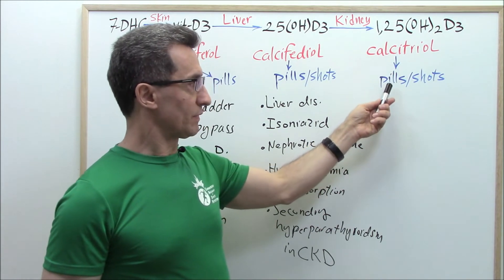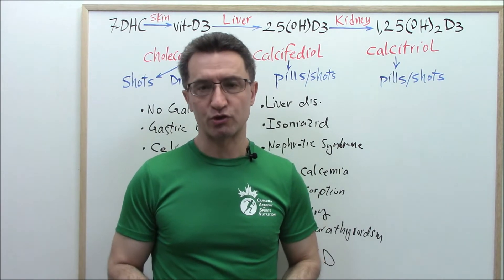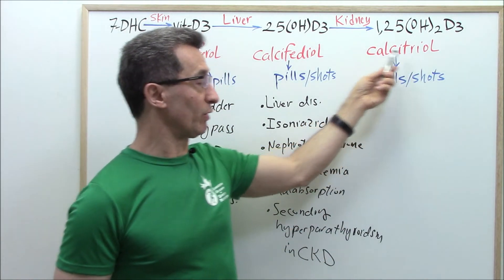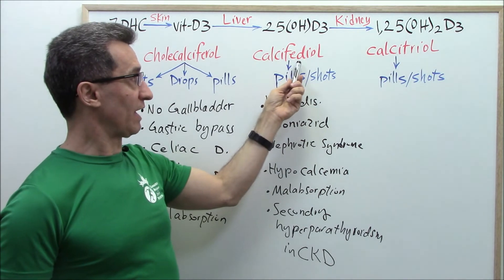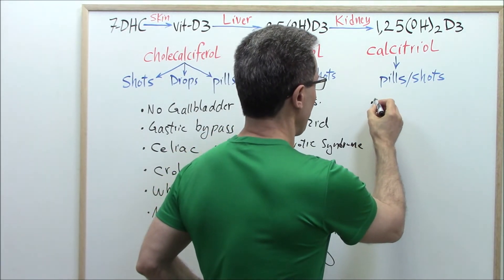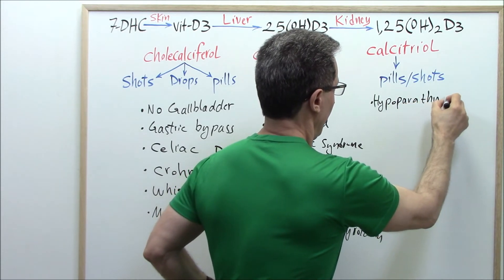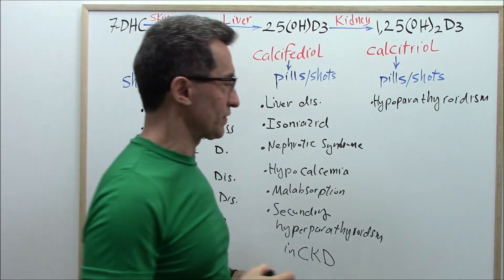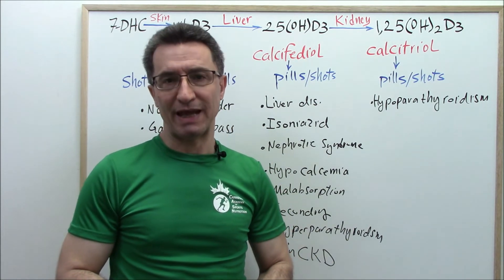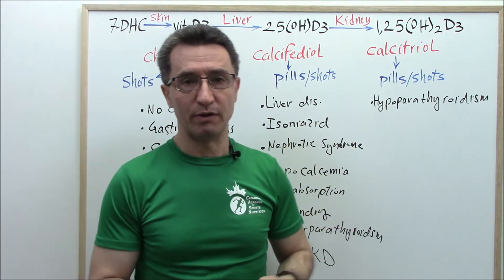Calcitriol — whether pills or shots — let's see who has the indication to take it. There are four groups of people for whom medicine usually prescribes calcitriol, not cholecalciferol nor calcidiol. The first group is those suffering from hypoparathyroidism — meaning the parathyroid glands are underactive. It is better to go with calcitriol.